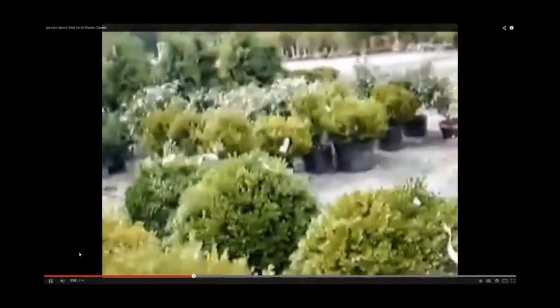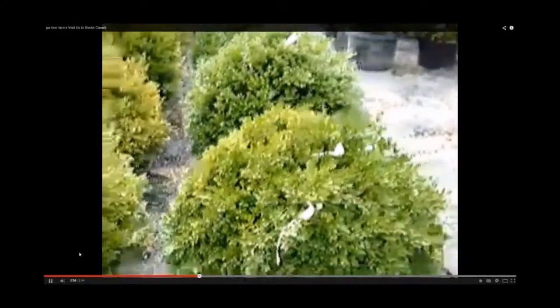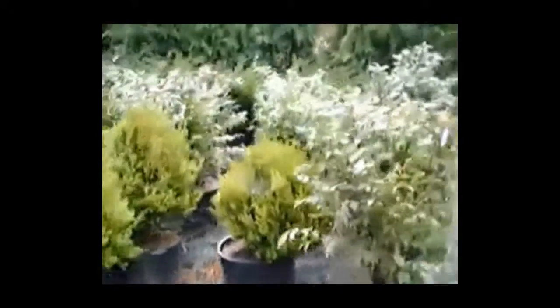There's some Baldhill Arborvitas. There's more Baldhill. This is the Green Velvet. These are sold. This is our Euonymus Burning Bush. Some ewes. More Baldhill Arborvita.